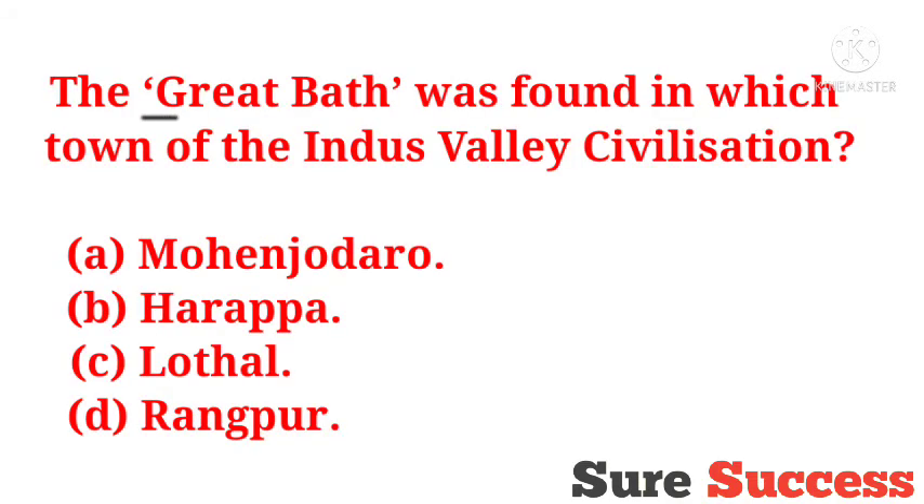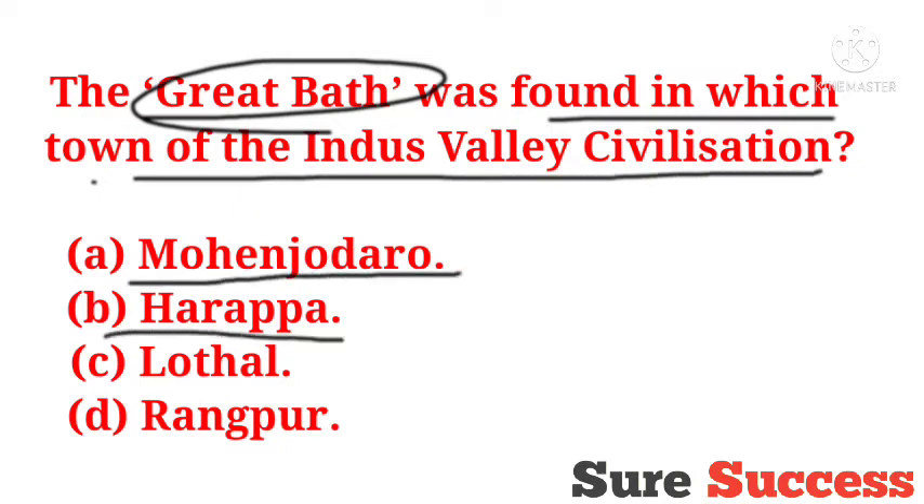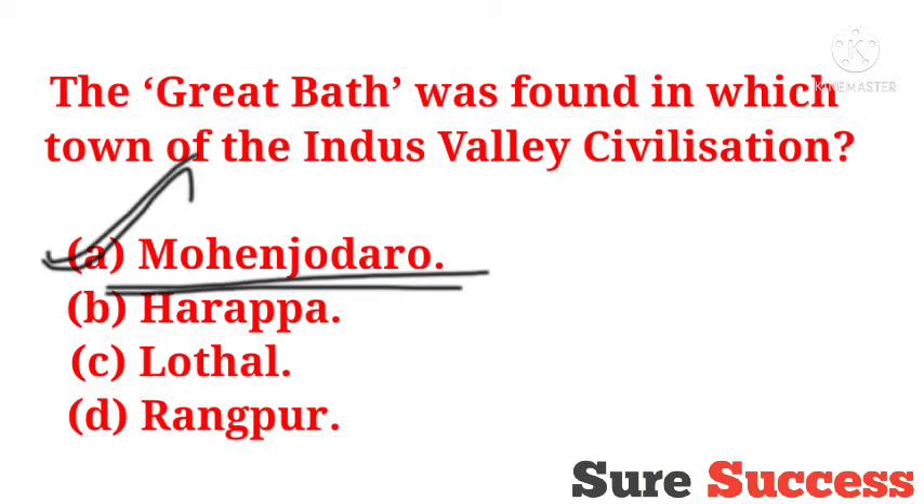The Great Bath was found in which town of the Indus Valley civilization? Options are Mohenjo-daro, Harappa, Lothal, Rangpur. The correct answer is Mohenjo-daro. The Great Bath was found in Mohenjo-daro of the Indus Valley civilization.